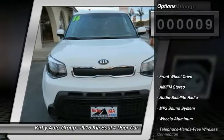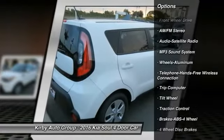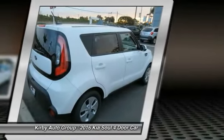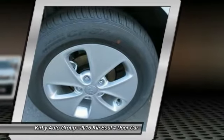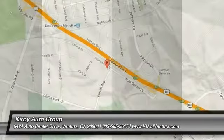Here are some of this vehicle's great options: anti-lock braking system, traction control, Bluetooth wireless data link for hands-free phone, air conditioning, front power steering, aluminum wheels, FWD, AM-FM stereo radio, rear defrost, child safety locks. Your new ride is just a phone call away.